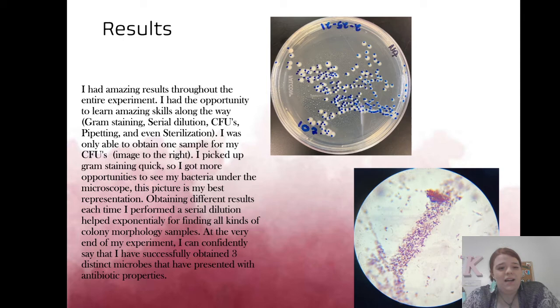For results, I got some incredible findings. I was unable to get a CFU count in a timely manner, but when I finally got it on one of my last serial dilutions, I found 208 colonies — a huge number. The second picture shows my antibiotic bacteria, sample number 14. The gram stain clearly shows cell morphology and shape, with a bright purple color confirming it is gram positive.